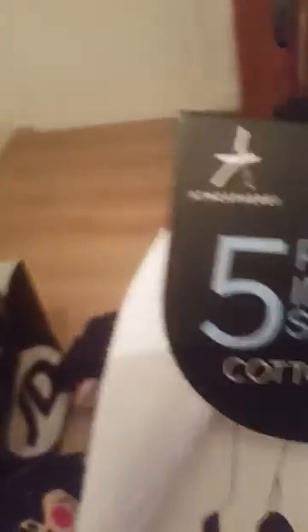I got a pair of socks that just go to your ankles — these were $4.50, size 4 to 8, and there's five pairs in them. The next is this fluffy jumper — it's really fluffy.